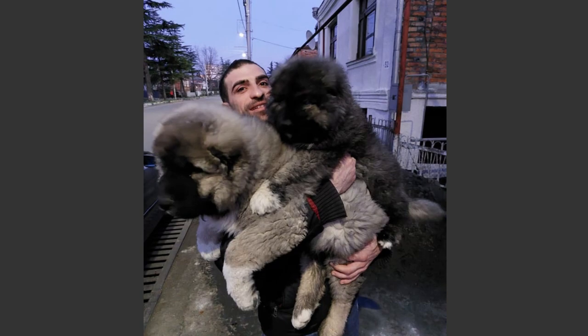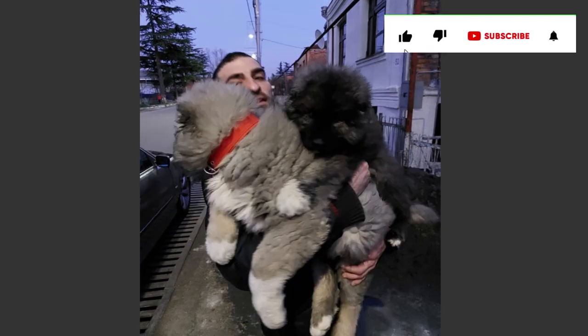This is the Beyond Fair channel, and before I walk you through the details, please subscribe to my channel and hit the notification bell icon to stay updated.